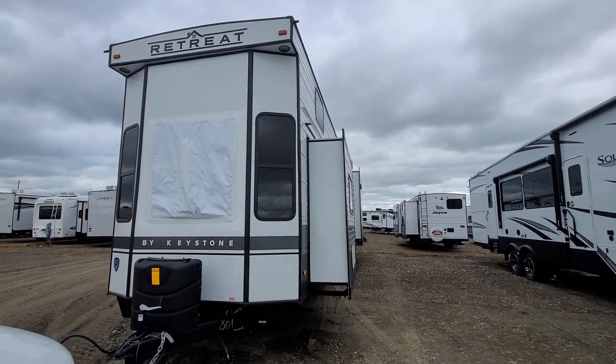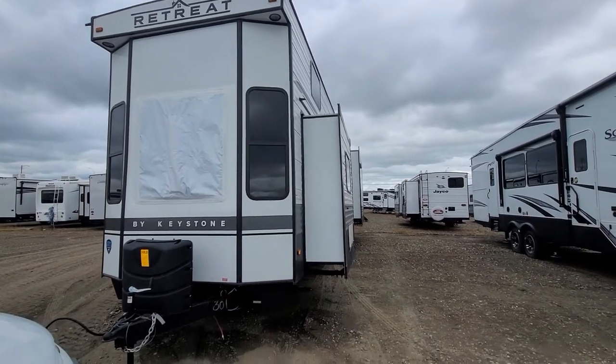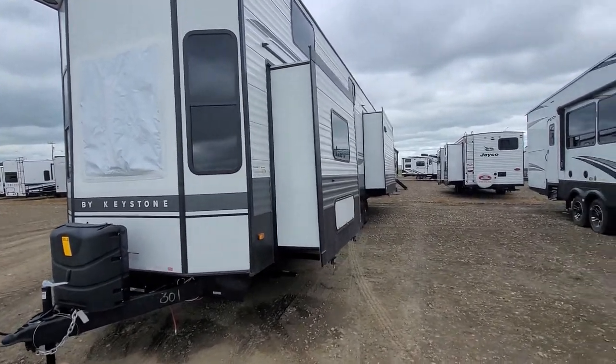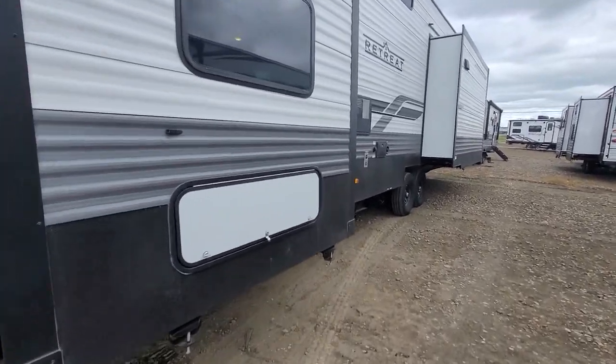Hey, this is Mike Barker here at Four Seasons RV in Medicine Hat. This is the 2022 Keystone Retreat 29 FLFT. Just going to go through the outside and inside and go through some of the options.